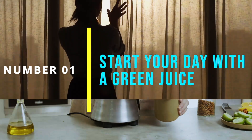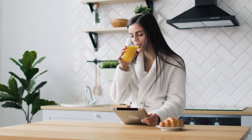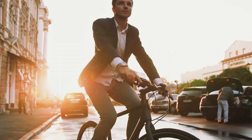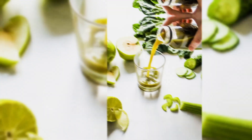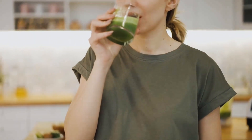Number 1: Start Your Day With A Green Juice. One easy way to incorporate fresh juice into your daily routine is to start your day with green juice. Green juices are packed with nutrients and can help kickstart your day. Simply blend together a handful of spinach, kale, cucumber, celery, and lemon juice for a quick and healthy breakfast.